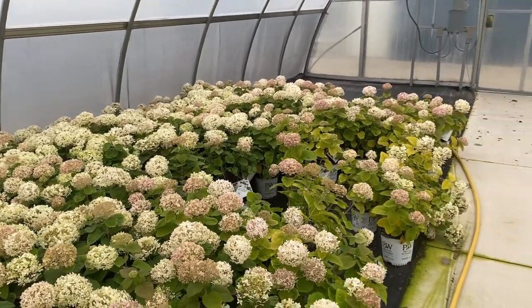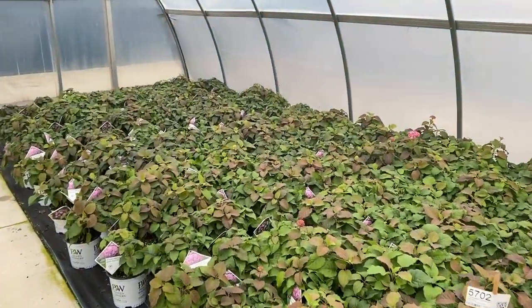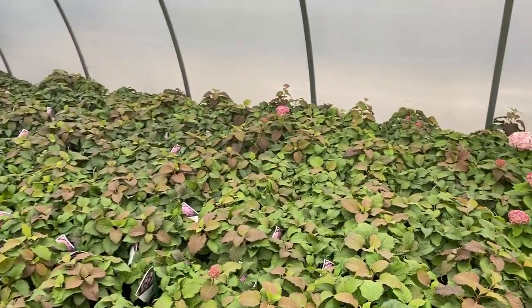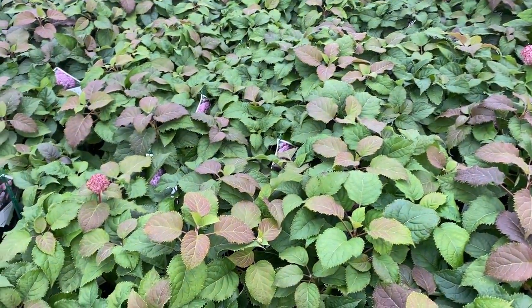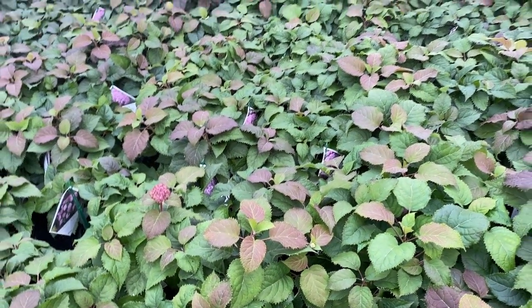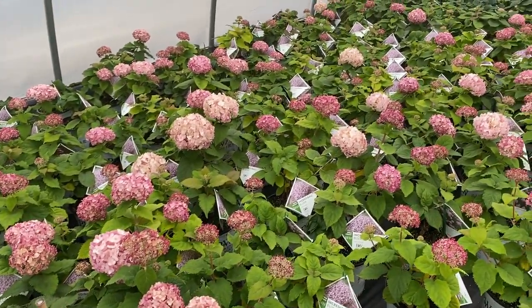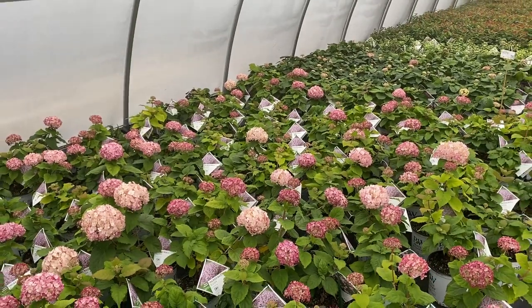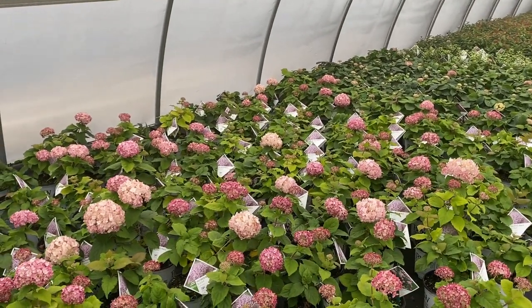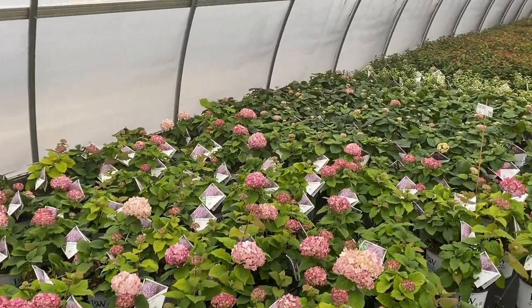If you're looking for more of that pure white to lime color, that's where Limetta would come into play. Mini Mauvet isn't really flowering much right now but you can see it is really showing some pretty fall color. We'll finish it off with these beautiful incredible blush blooms. These wouldn't normally be blooming in November here in Michigan, but because we are in the greenhouse that's why we're seeing these pretty little blooms.